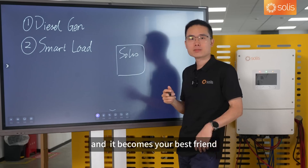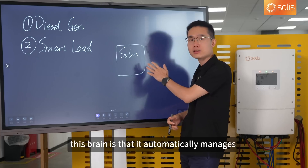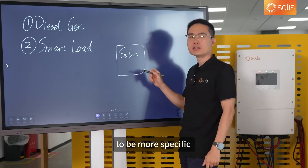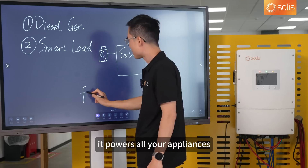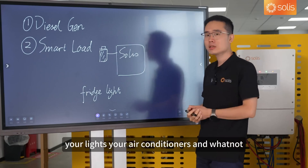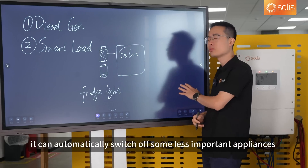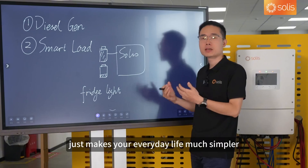It becomes your best friend, making sure that you enjoy a modern lifestyle with electricity. The smart thing about this inverter — this brain — is that it automatically manages all the devices connected to it, a function we call smart load management. It can do so based on battery level. When the battery is full, it powers all your appliances like your fridge, your lights, your air conditioners, and more to keep you cool and your food fresh. But when the battery runs low, it can automatically switch off some less important appliances while keeping the essential ones running. This kind of flexibility makes your everyday life much simpler.